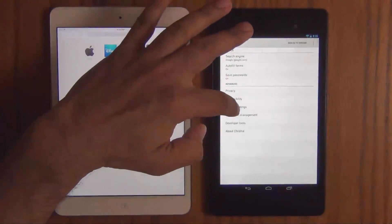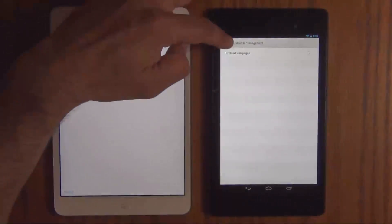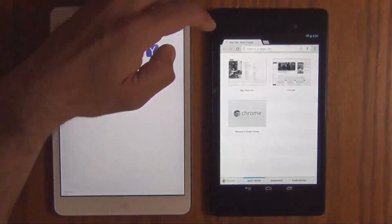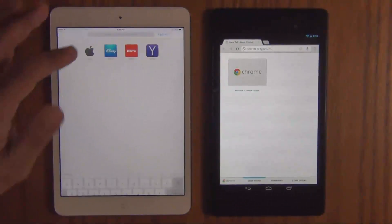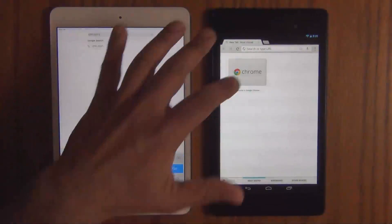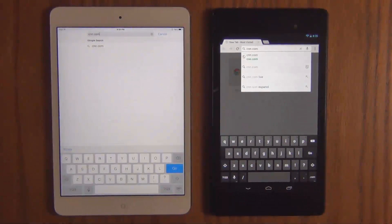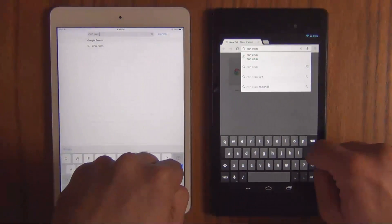Let's just make sure the preloading function is disabled for the first set of tests. It is. So let's go back, create a new tab, and let's go to our first website, CNN.com. Let's do the same thing on the Nexus and let's press this at the exact same time.